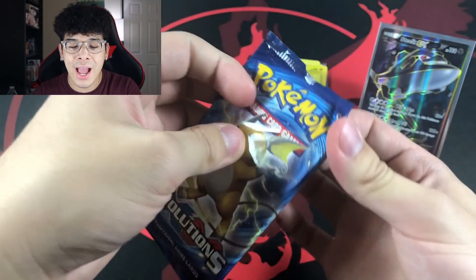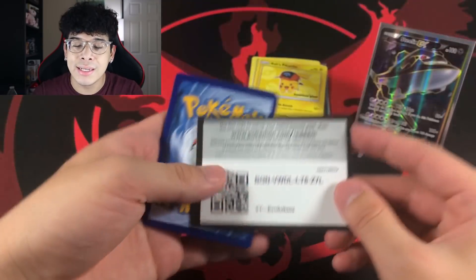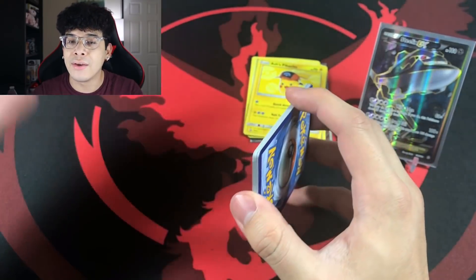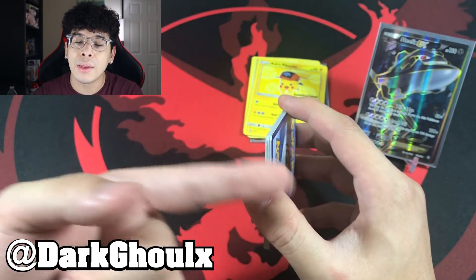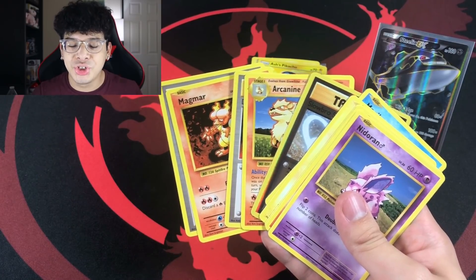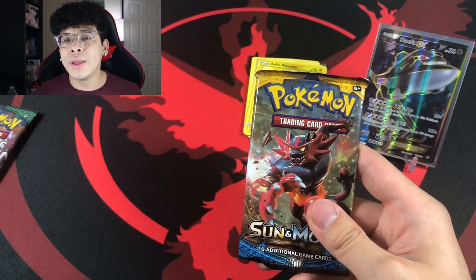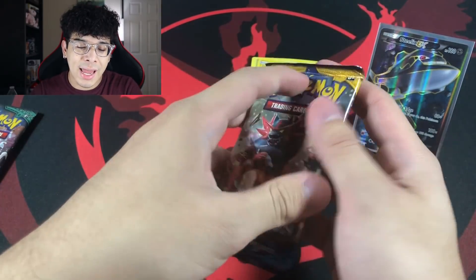One more thing I wanted to mention — on my Instagram I released a giveaway. If you want to join, follow the link in the description below or find me at Dark Ghoul X. There are three winners, and I will be announcing them on the set date posted on the post.